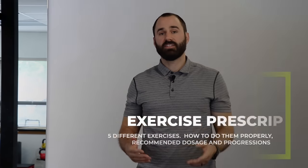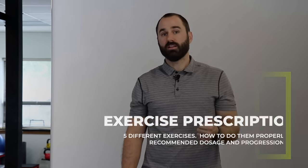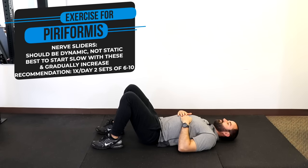Now we'll go over some great exercises for this condition. Two caveats: you may require relative rest to let tissues calm down before starting if it's too acute, and you may need to tailor the sets and dosage to yourself as every person is different. We'll start with nerve sliders, which are great for potentially decreasing nerve pain and inflammation.